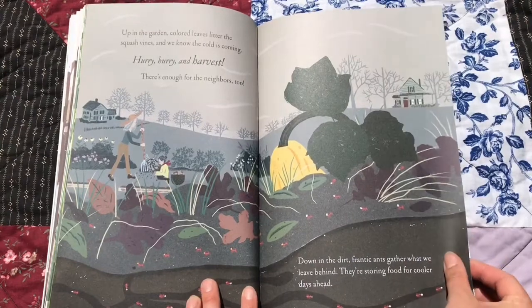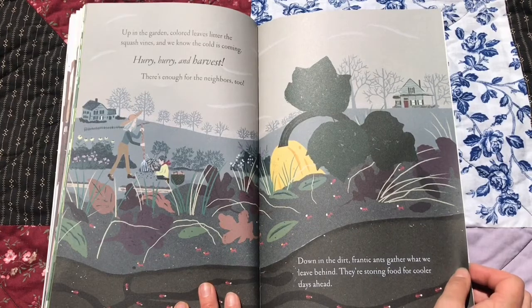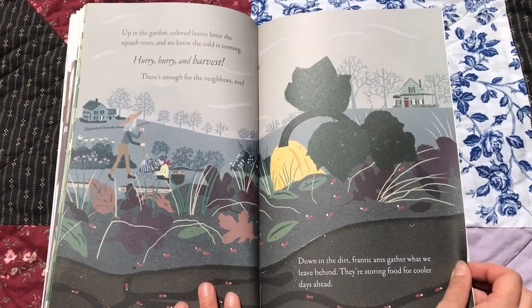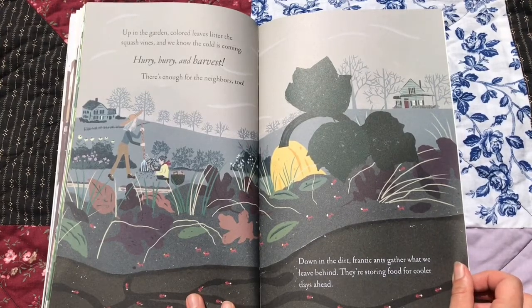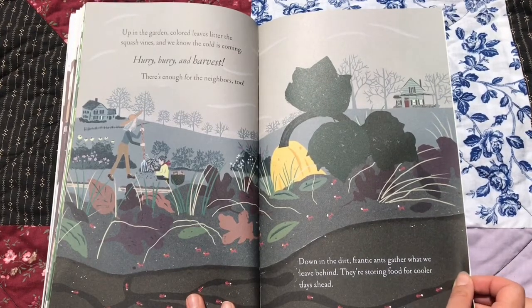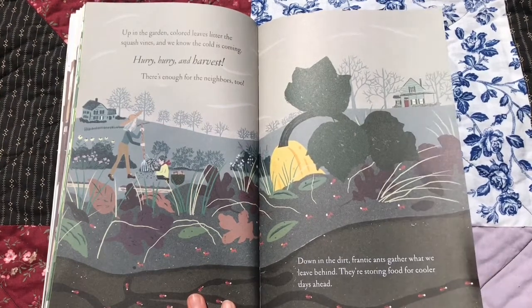Up in the garden, cuddlered leaves litter the squash vines, and we know the cold is coming. Hurry, hurry, and harvest. There's enough for the neighbors too. Down in the dirt, frantic ants gather what we leave behind. They're storing food for cooler days ahead. Here are the little ants.